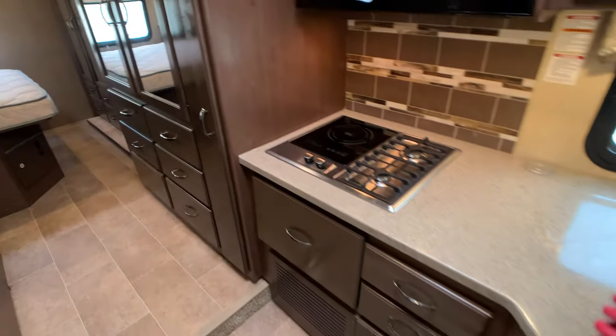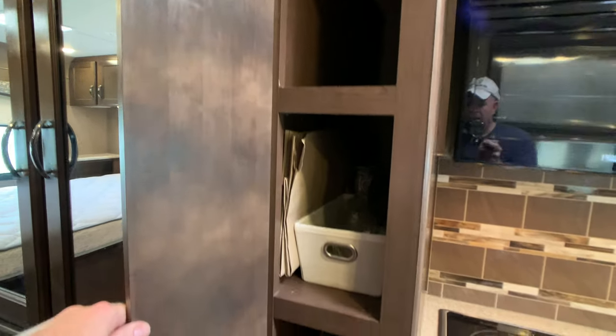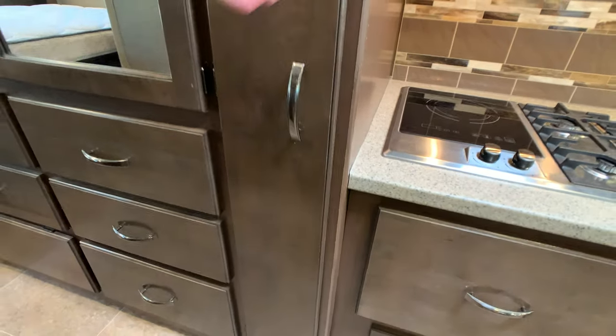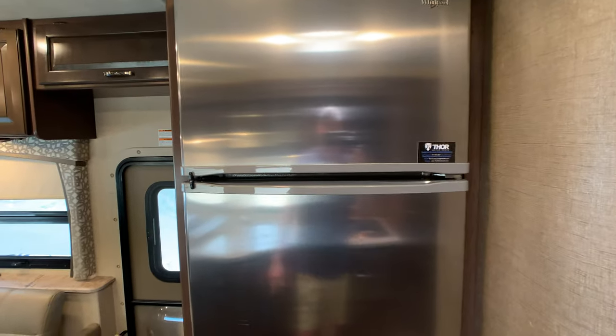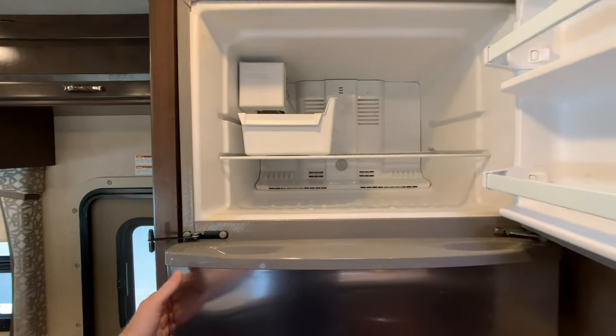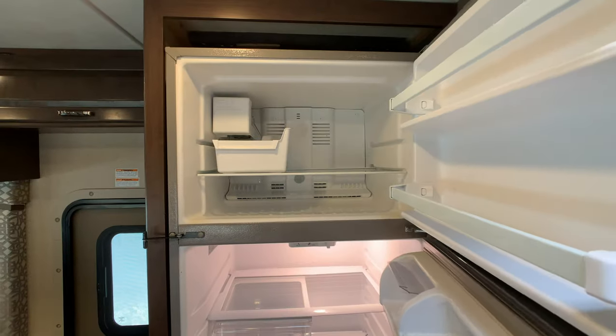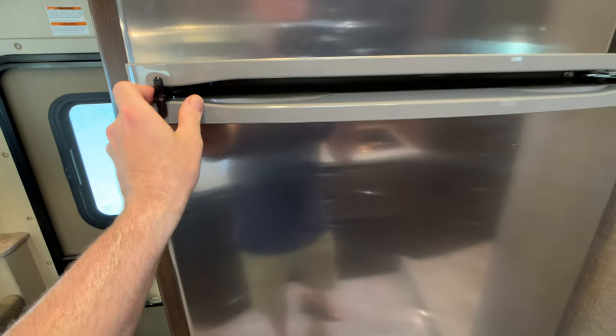Lots of storage space on this floor plan. Always got to show off the pantry — and again, we're still in the super slide. The coach has a 16 cubic foot residential refrigerator. It does have a standalone 1800-watt inverter and an ice maker. This is definitely one of the largest refrigerators you're going to find on a Class C, and it is by Whirlpool.